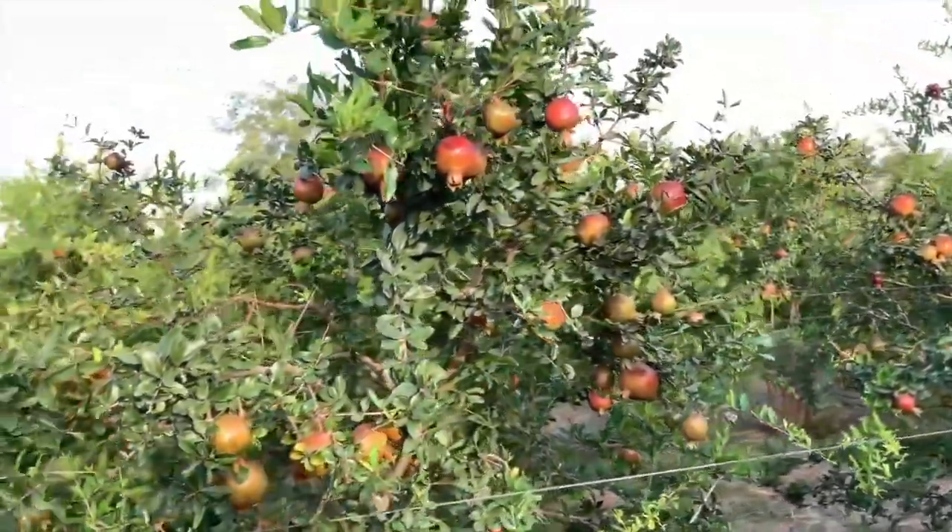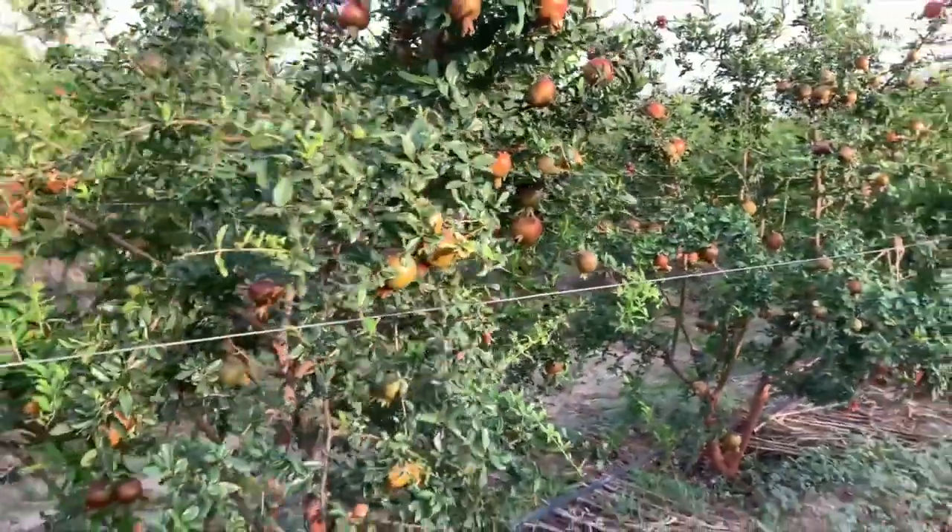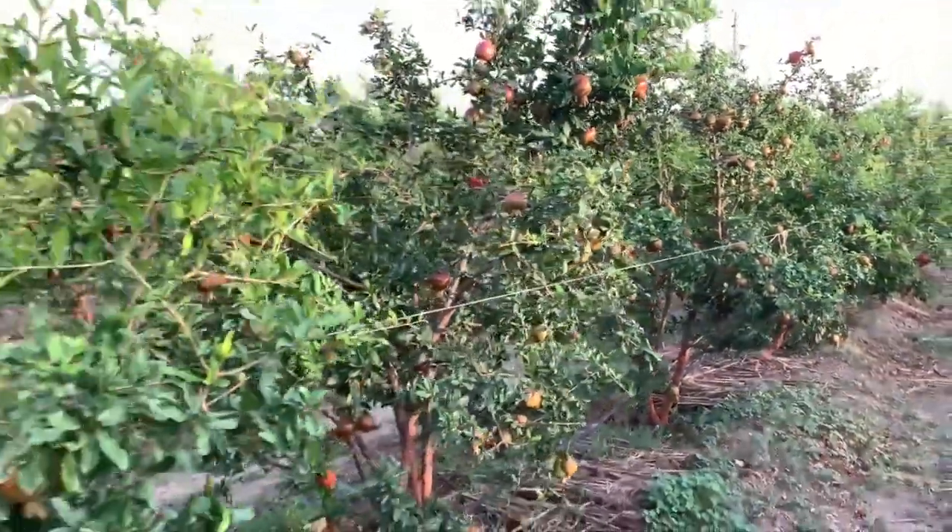In chemical farming we work on the diseases, but in Acidity Technology we work on soil nutrition. Sir prefers hand-wrenching, which is very beneficial. Online drip is also useful for horticulture crops.